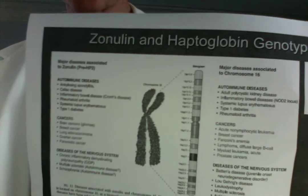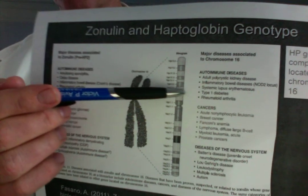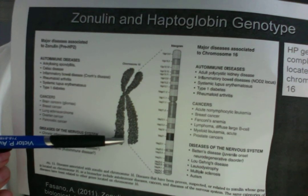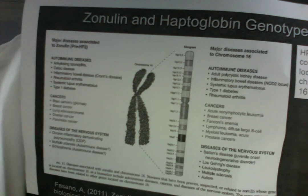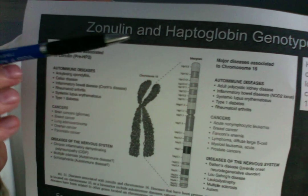We used to not know that much about HAP 2-2. There's a lot of information we understand about it now, including that it creates zonulin. Zonulin is the precursor molecule for haptoglobin 2-2. I'll talk about that in just a few minutes.